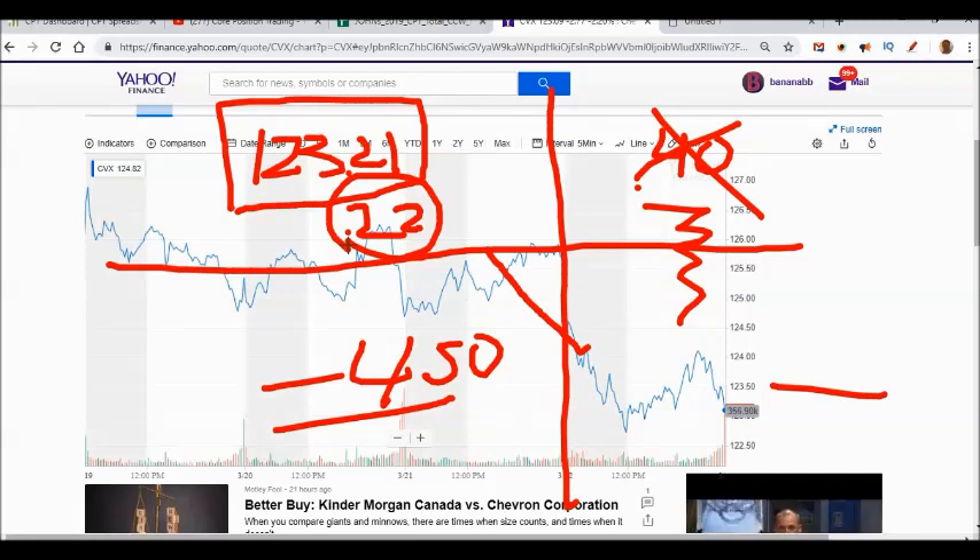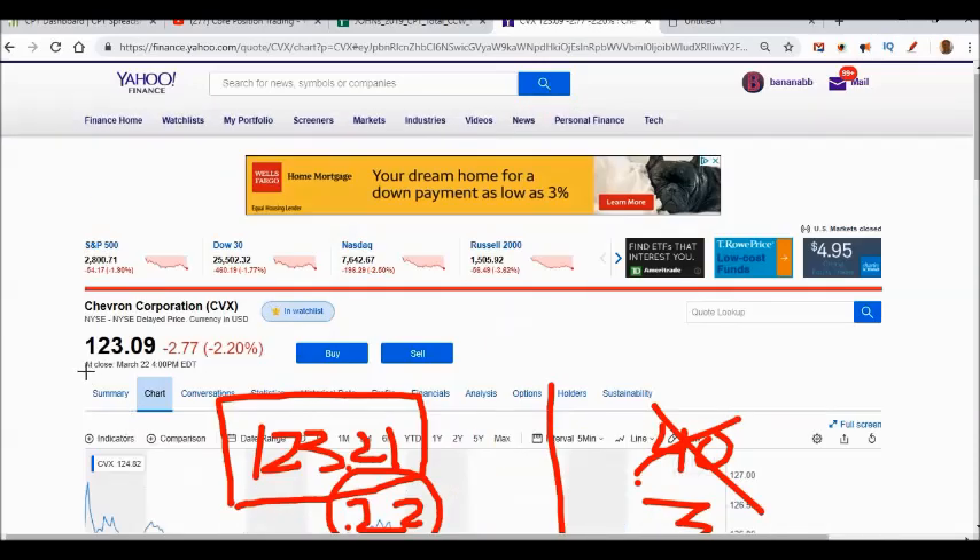Before I went to lunch, I put in a limit order to buy my option back — that I got paid $1.05 for — at 22 cents. I went to lunch and totally forgot I put on that trade. When I came back, Chevron had ended up trading at $123.09. I was sitting there thinking, for just nine cents I could have bought back the option. Then I logged into my account and found I had bought the option back at 22 cents.